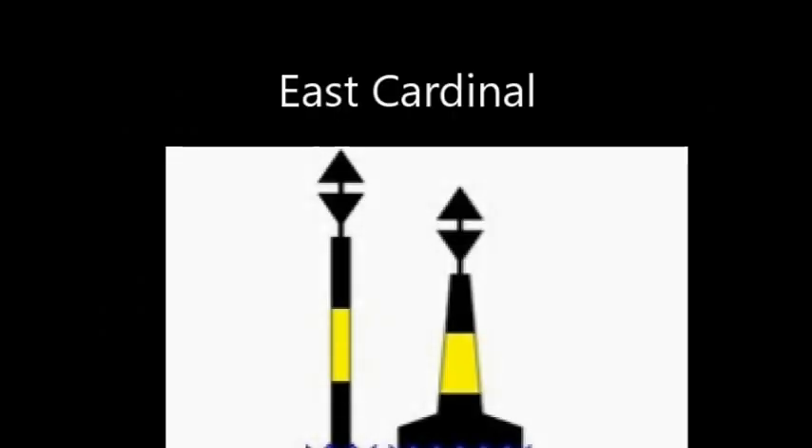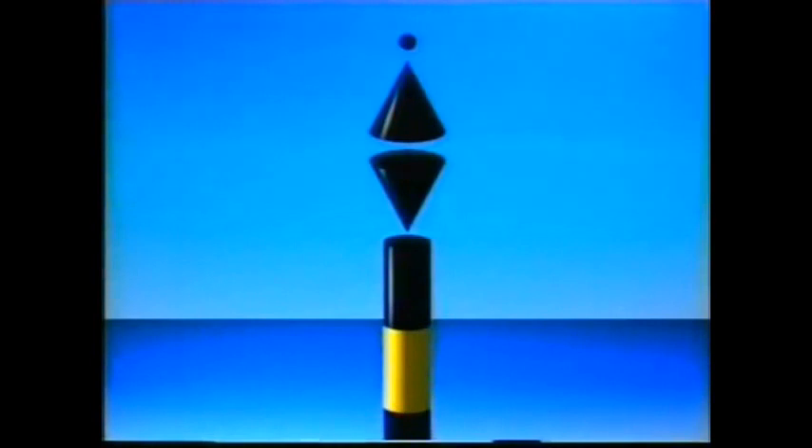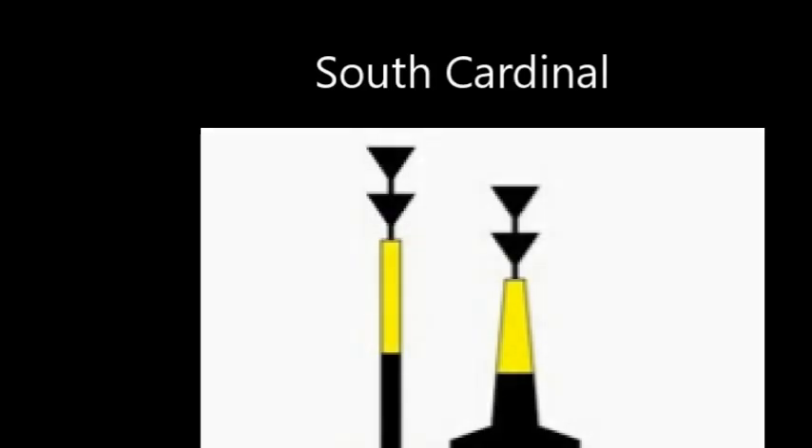The east cardinal has the bases of the arrows together, so the actual arrows point to the very top and to the very bottom. The colors have black at the very top and also at the very bottom, with the rest yellow. The light flashes three times, because on a clock face this buoy is in the three o'clock position — east is the three o'clock position.